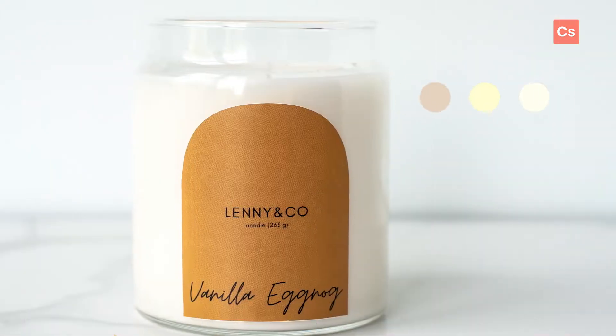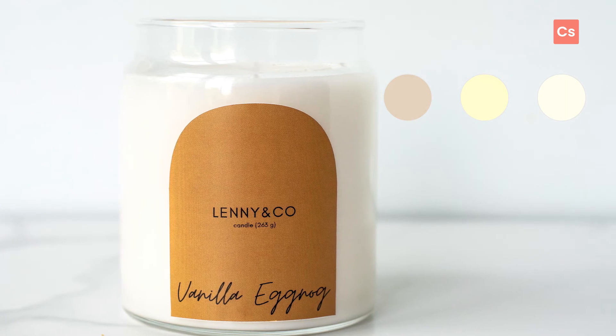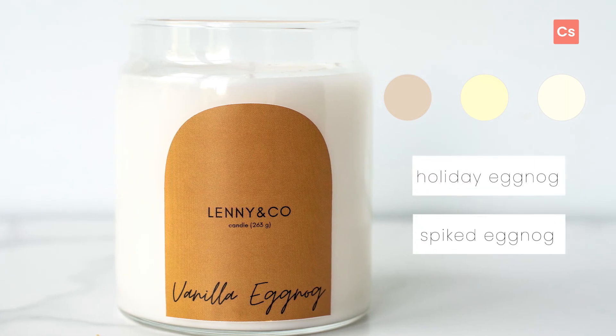If the people want nog, then give them nog, along with a color palette to match. Try colors like cream and ivory in your projects, and change up your branding with names like Holiday Eggnog or Spiked Eggnog.